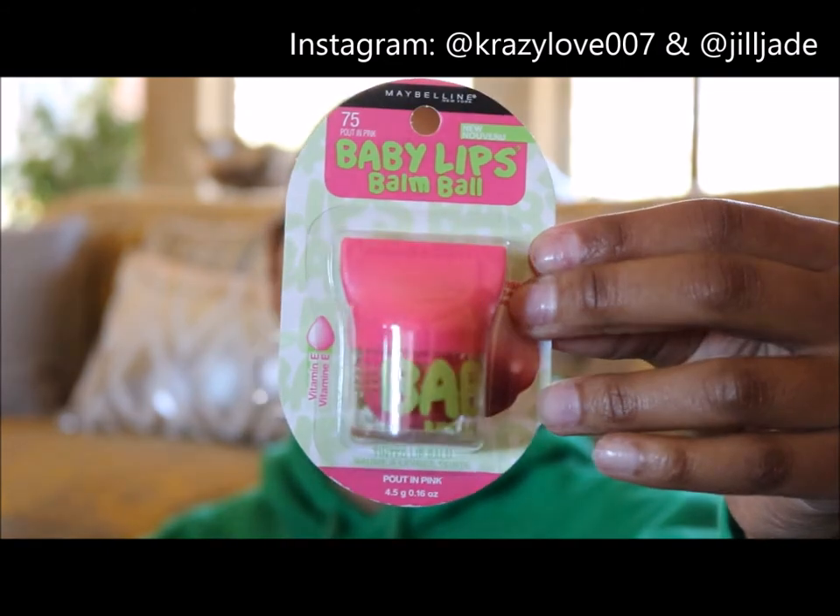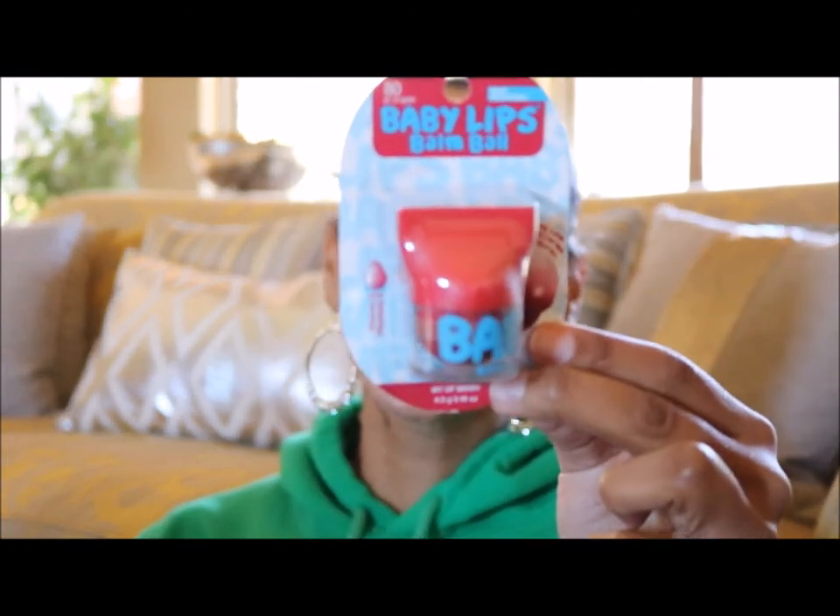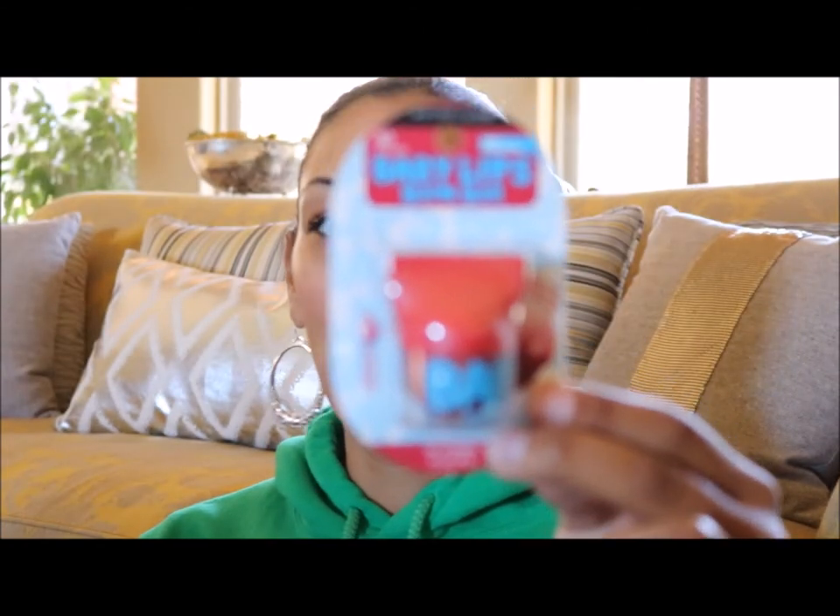The second one is number 75, Pout in Pink. Y'all know I'm crazy for pink — pink and green, anything. This Pout in Pink is everything and I cannot wait to have this in my purse and pull it out and show off to my sisters — you know who you are.